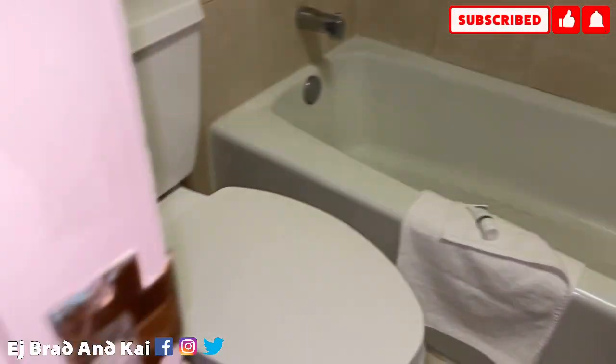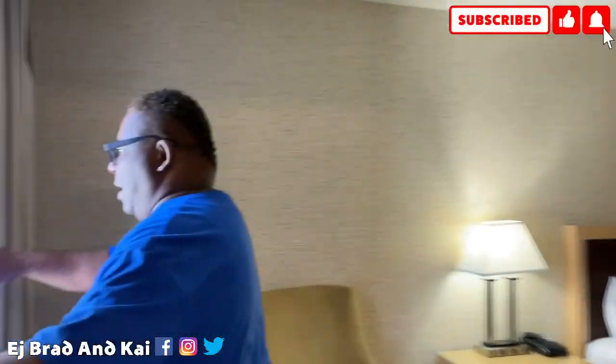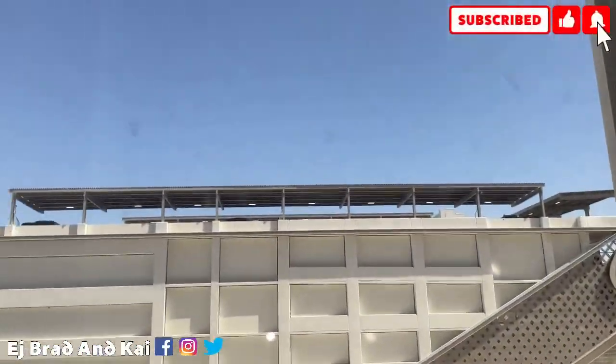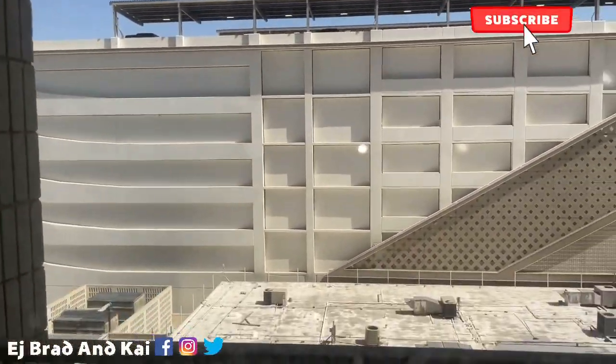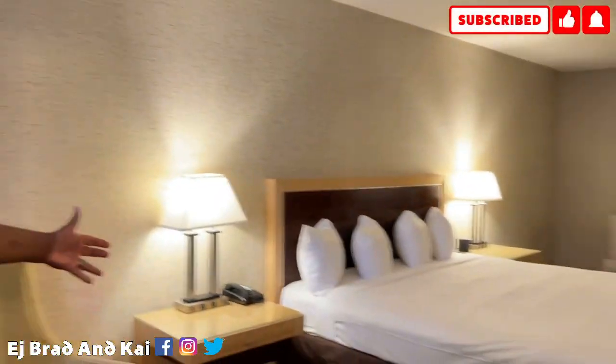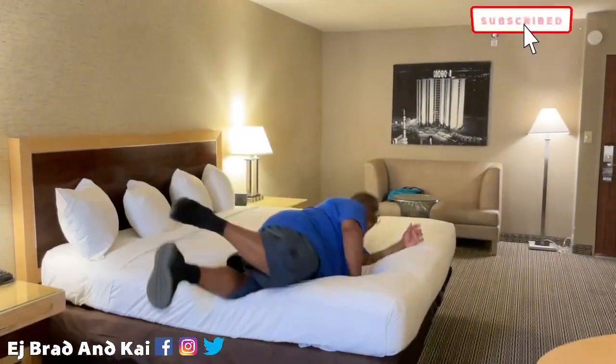They utilize the space very well, and we have a tub this time in the shower. Unfortunately we don't have that much of a view this time, but that's okay, that's all right. And this is our room here at the Plaza — I'm so excited! Are you excited? Yes, I am, yes!